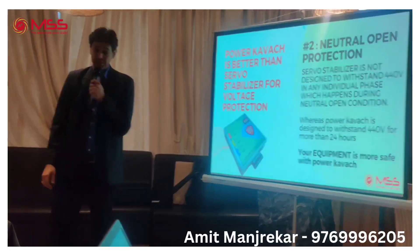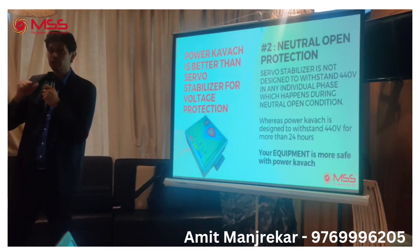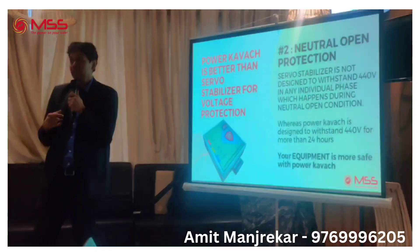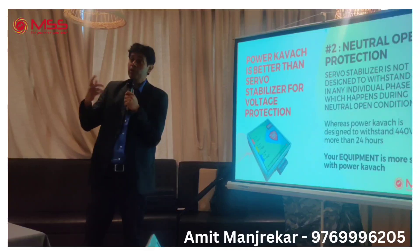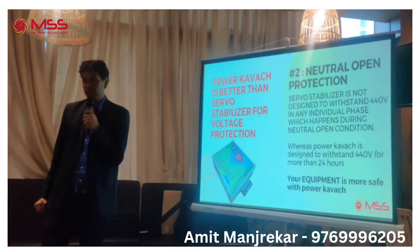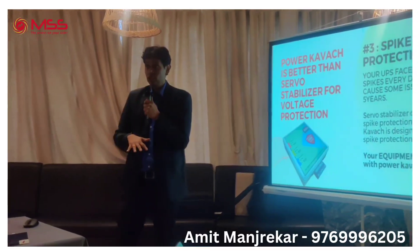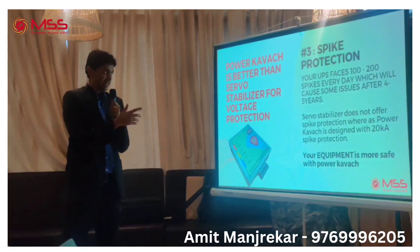The second advantage is neutral open protection. Neutral open is a very specific term. What you need to remember is that sometimes a cable burns, sometimes a transformer burns, sometimes a tree falls on a wire. My product is designed for protection against this kind of problem and can withstand it for more than 24 hours. There are many other equipment options that claim to protect, but some of them can fail in such conditions.